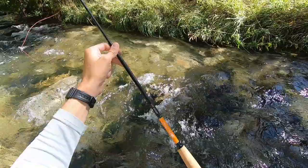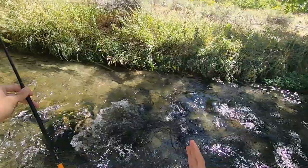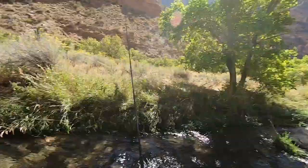I'm alternating between the middle length and the longest length. This is a triple zoom rod, which means it can be fished in three lengths. I'm alternating between the two longest depending on how much tree cover there is around me.